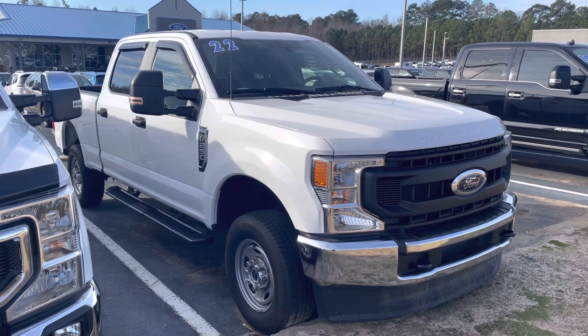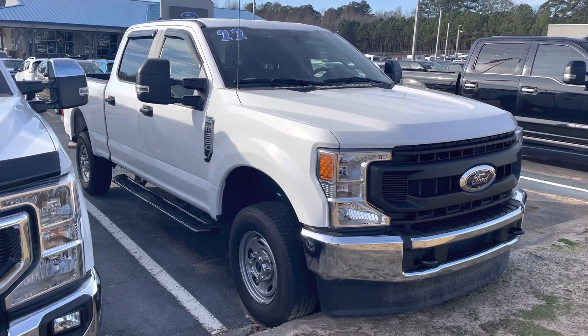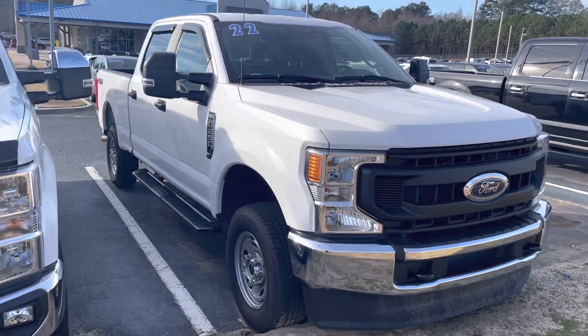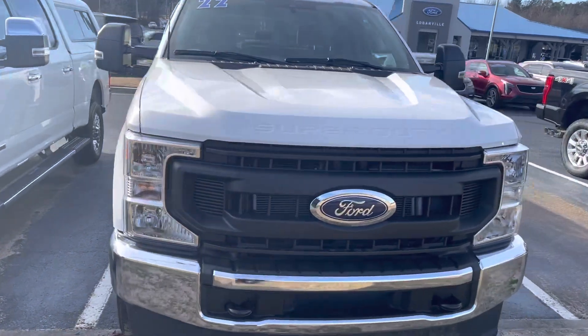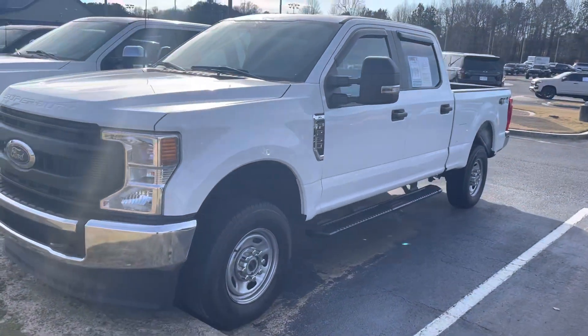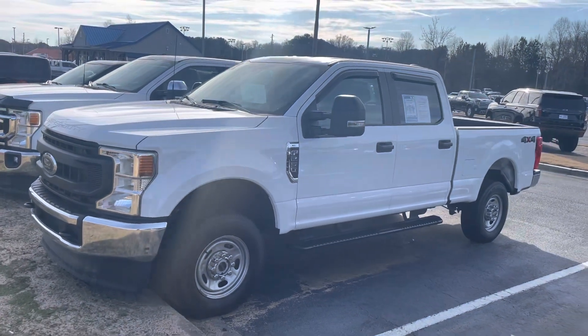Good morning, Nathan at Loganville Ford. Have a really nice 2022 Ford F-250 XL available for you. This does have the 7.3 liter gas V8 — great tow capacity, pulling power, and efficiency.